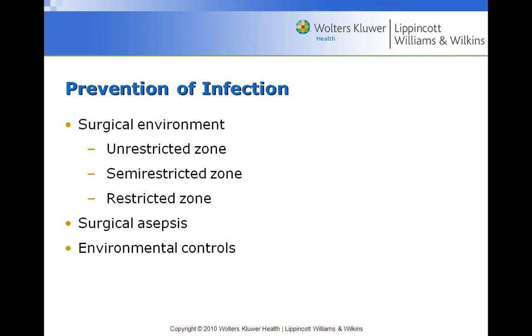In the semi-restricted zone, scrubs are required. In the restricted zone, we have our full surgical garb for anyone who is going to be sterile. This person has performed a surgical scrub — scrubbing the skin to eliminate any microbes. We've covered hair, beards, shoes, and we're wearing surgical gowns over our scrubs.